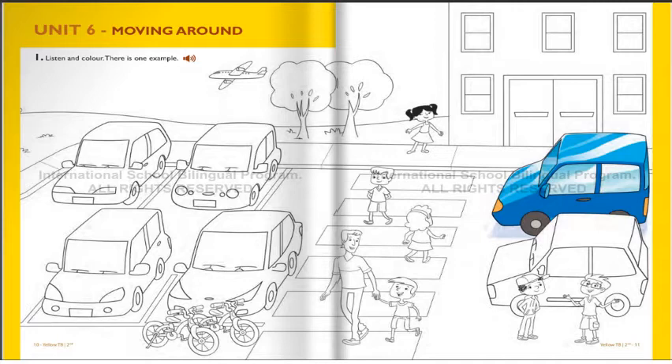Can you see the plane? Yes. I see it in the sky. And there's a car under it. Can you see it? Yes, I can. OK. Colour it green, please. OK. I'm colouring it green now.